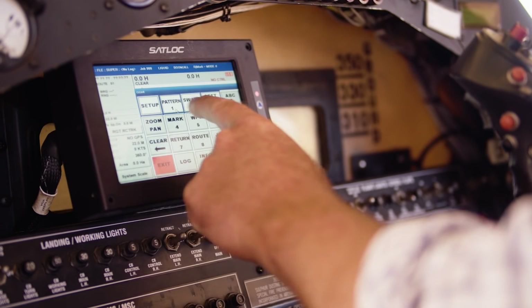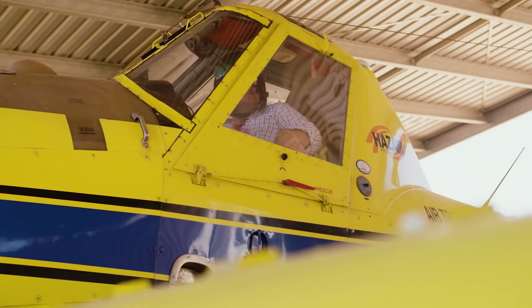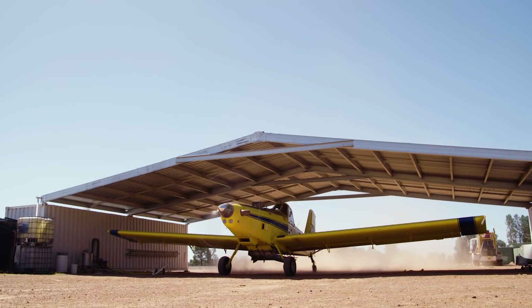We believe we can get up to 30% yield improvement with the use of Aviator under a high disease pressure year, and in a high-yielding environment that can be a significant amount of money.